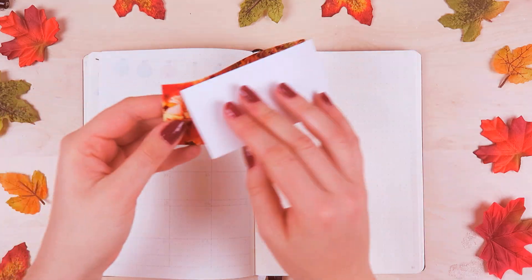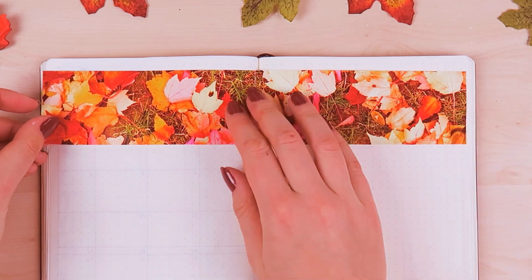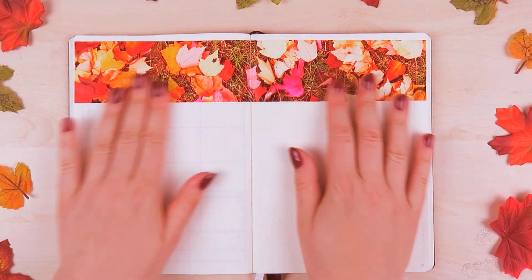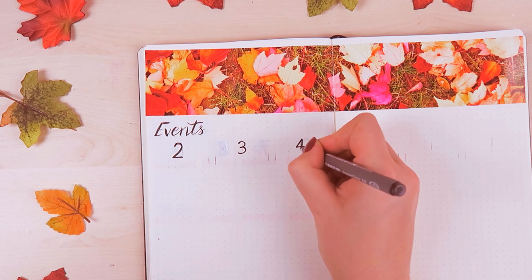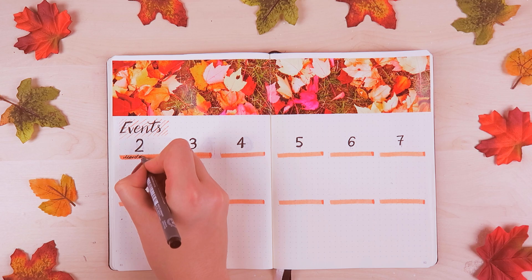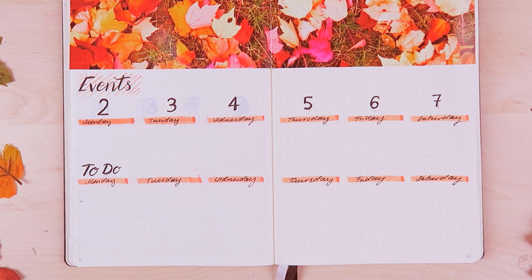For the weekly spread, I printed out another picture with leaves on it as a banner. If you guys are interested, I have a link to the images I used in the description box so you can use them as well. And since October will be so busy, I decided to put a section for events and for to-dos separately so I can see both and don't forget anything. I wanted to keep it simple again. If you're interested in what pens I'm using in this video, I always link everything in the description box below.